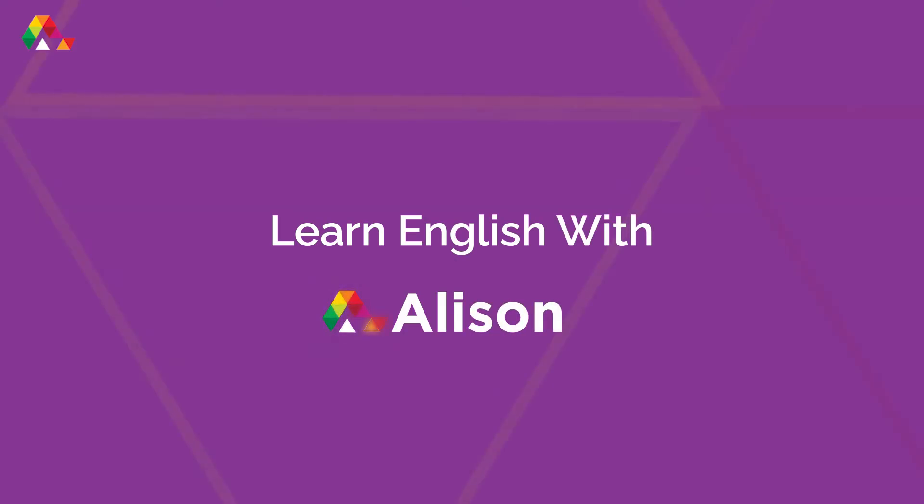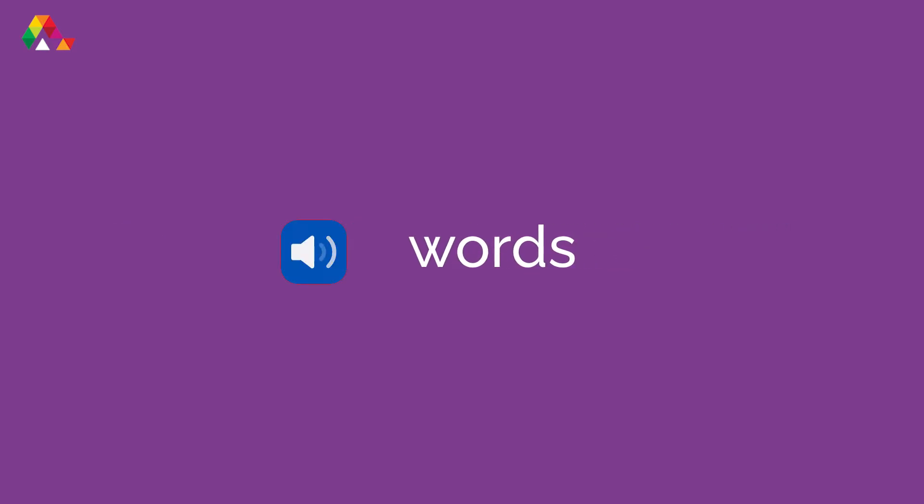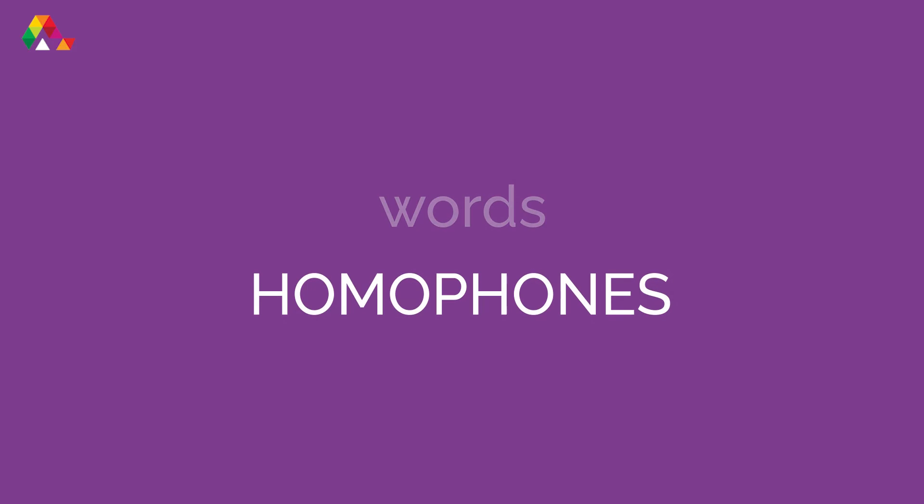Welcome to another episode of Learn English with Allison, a quick and fun way to learn how to speak English. Today we're going to learn about commonly misused words. English has a lot of words that sound the same but have different meanings. These words are called homophones.